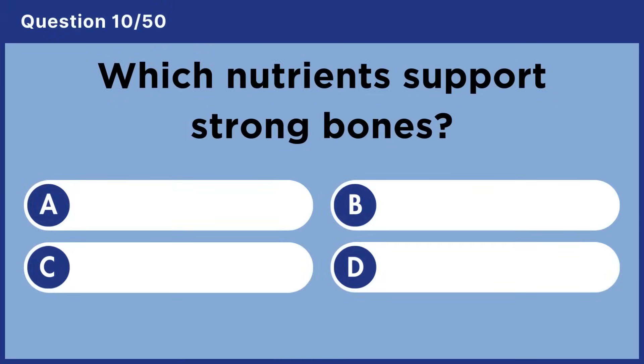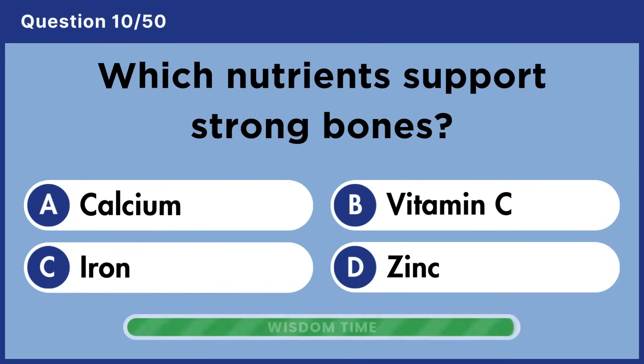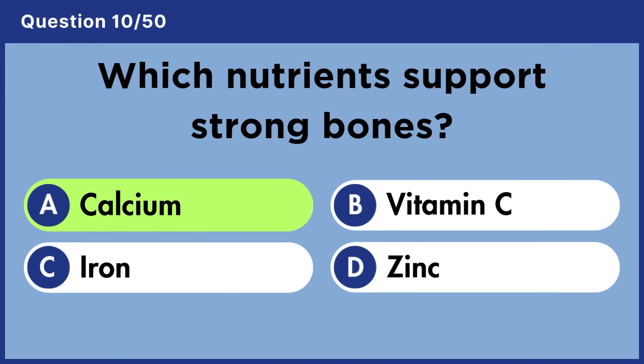Which nutrients support strong bones? Answer A: Calcium.